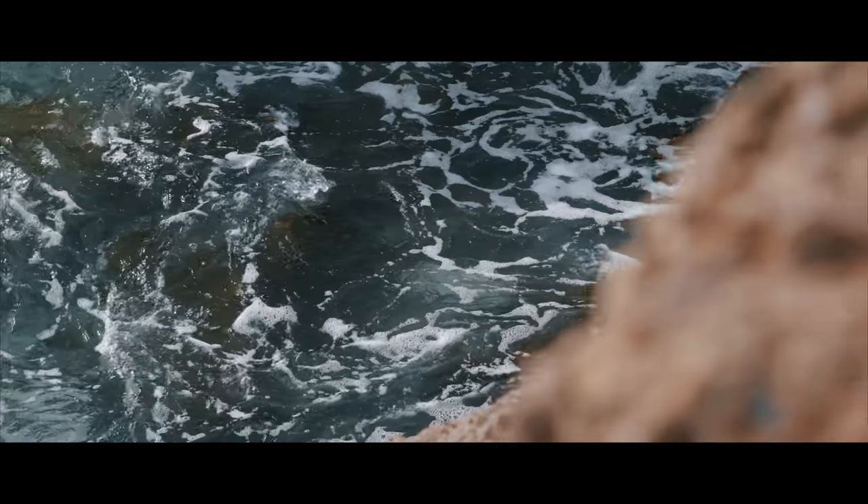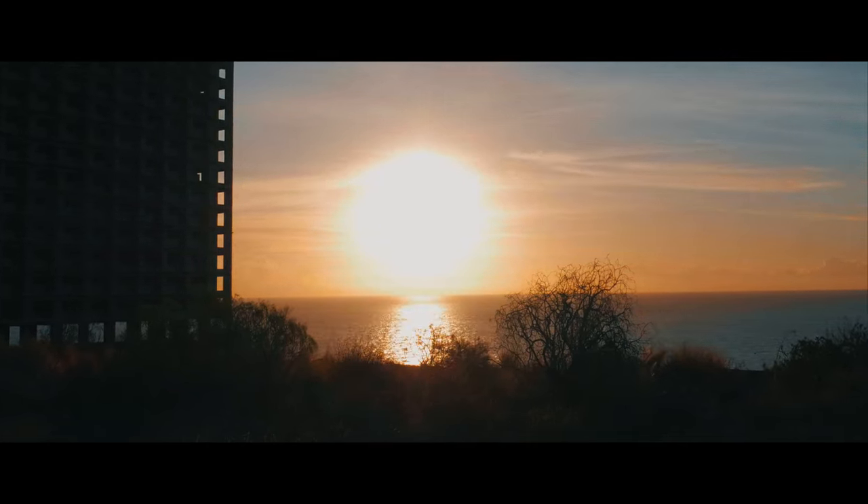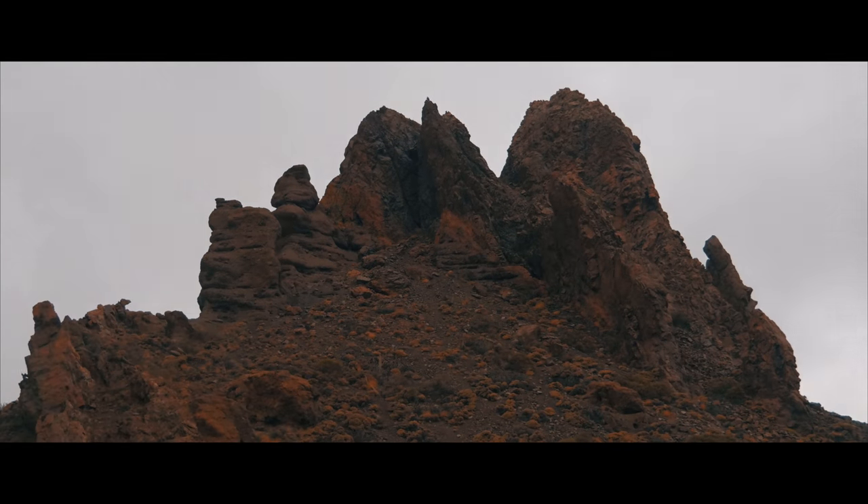What I really love about the GH5 is the timelapse feature. It records timelapses in 6K, so I have a lot of flexibility in post-production when creating zoom effects or adjusting the frame of the timelapse.